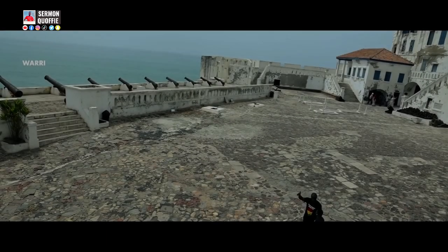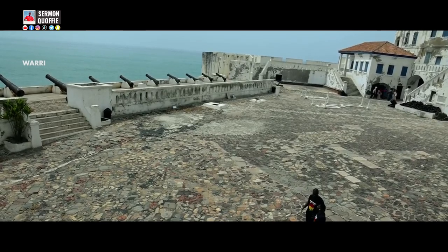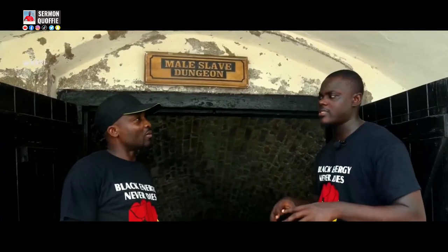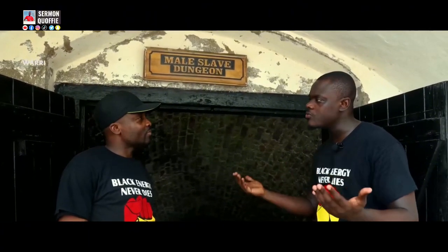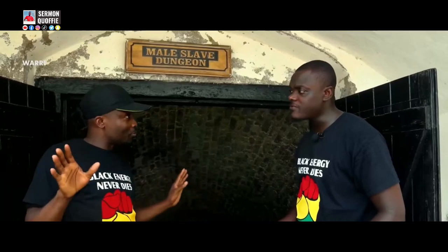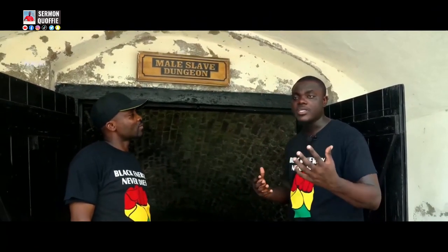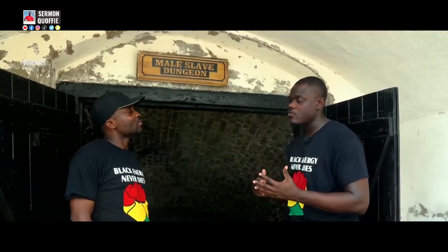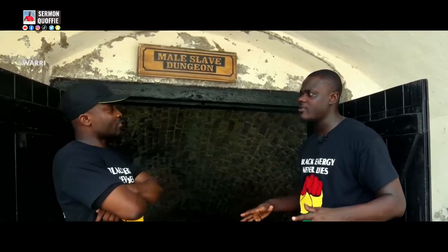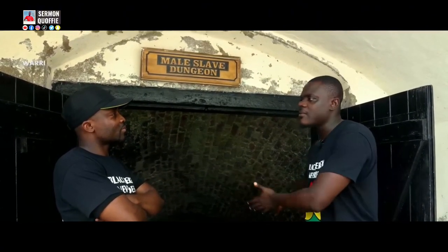Africans were contracted as laborers to build this castle, which they never knew would serve as the beginning of their suffering and prison. The Europeans deceived our people — they came bringing guns, clothing items, bottles of schnapps, and red wine, giving gifts to our chiefs in West Africa. They manipulated them, so our people didn't know they were building their own trap.